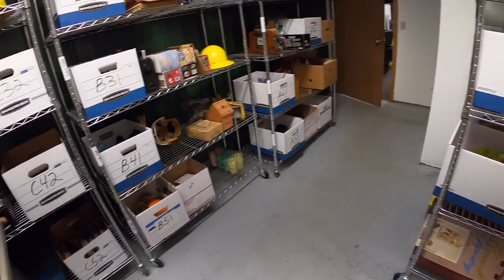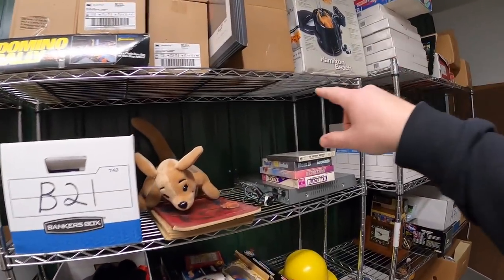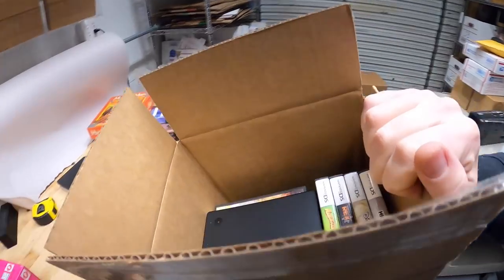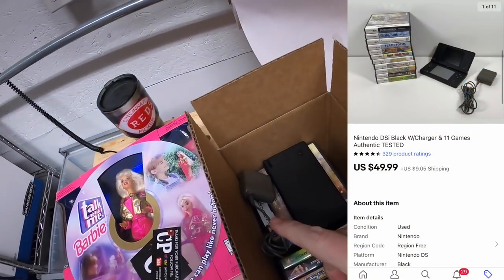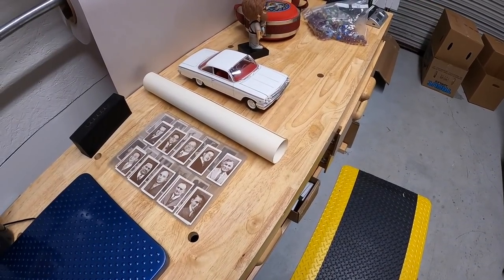The last eBay order is on B1 — it's a Nintendo DSi with 11 games and the charger. That sold for $49.99 plus shipping. Viewer Carol bought it — she says, 'Nice little bundle, I've been wanting to get one of these, thanks John, great deal, still loving the videos.' Carol, thank you so much for your support!